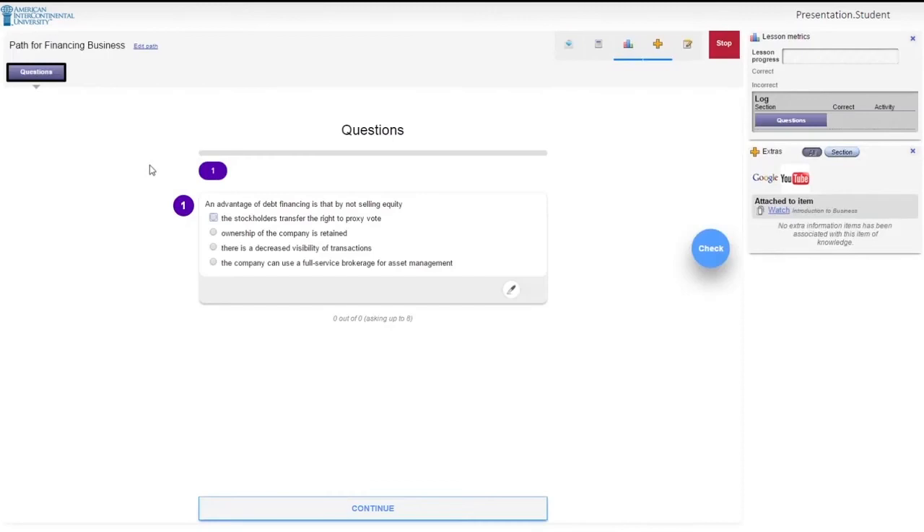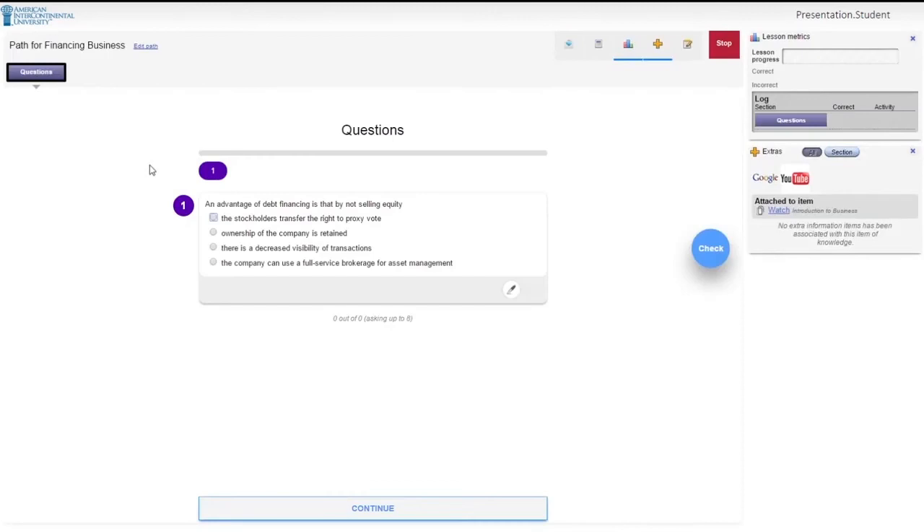Professors have their own view of IntelliPath, which allows them to see how each individual student, and the class as a whole, is progressing. This enables them to see how to guide and assist each student, both on an individual and classroom level.